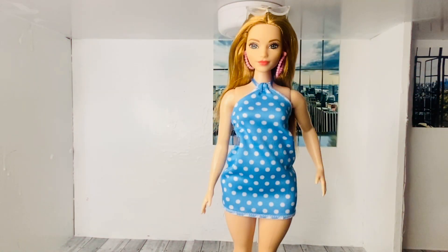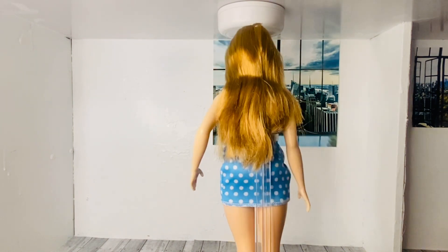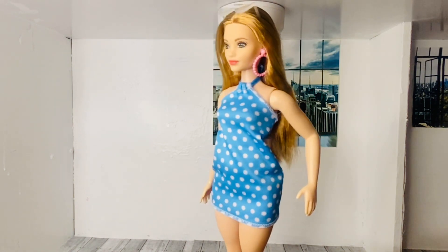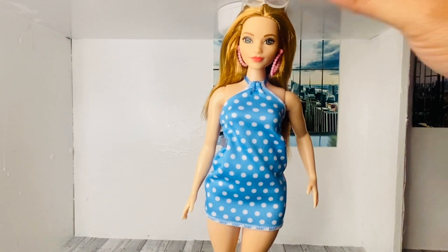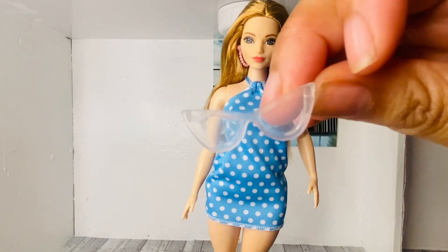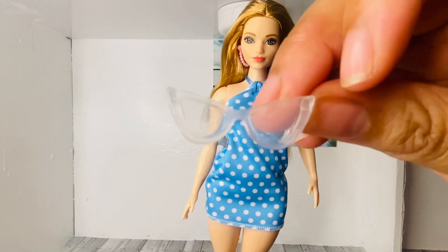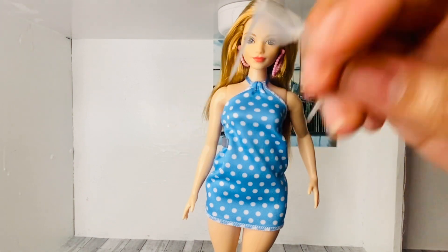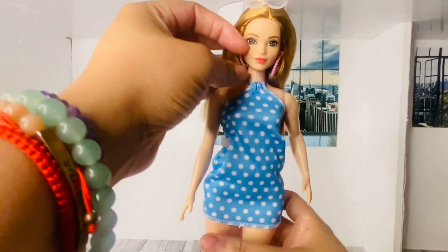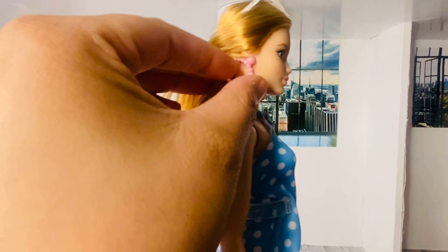Straight out of the packaging we get this beautiful curvy doll. She has strawberry blonde hair that goes down to her waist, and she's wearing these beautiful clear shades — I love the cat eye shape. She also has pink pearl hoop earrings that are super cute, and let's see if they're removable.